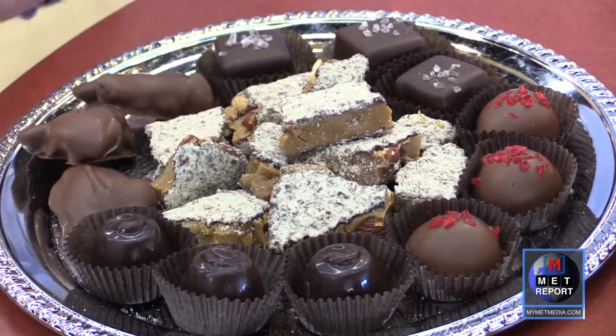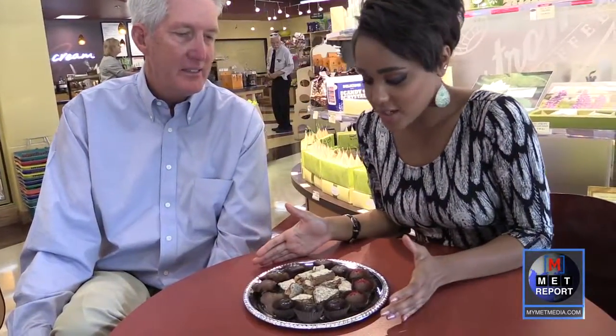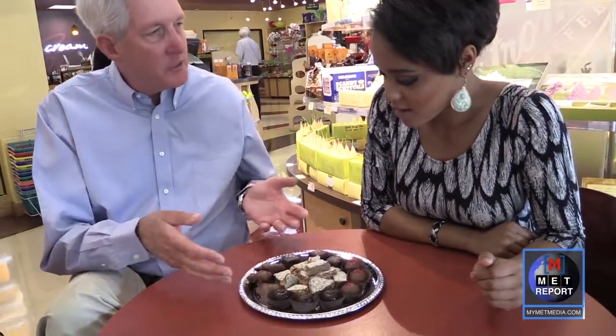Mr. Enstrom himself lets the reporter get up close and personal with some sugary goodness. He presents an assortment of candies that he particularly enjoys, noting that they carry hundreds. The reporter hasn't even tried them yet and is already loving the selection.